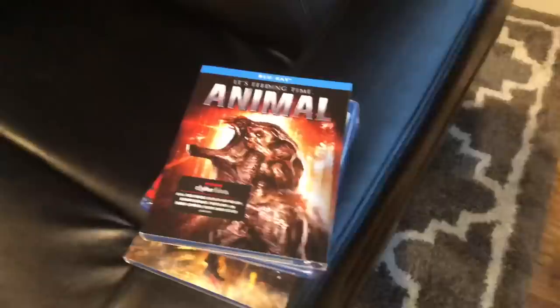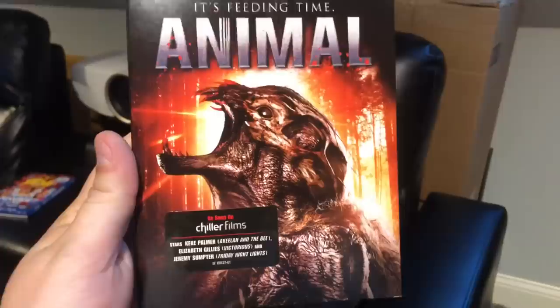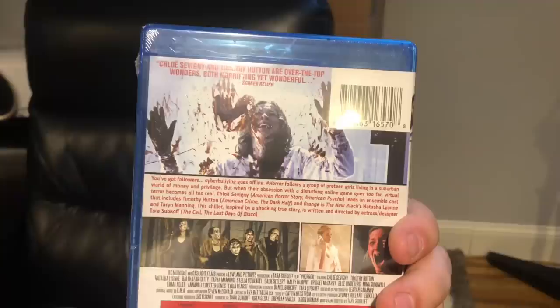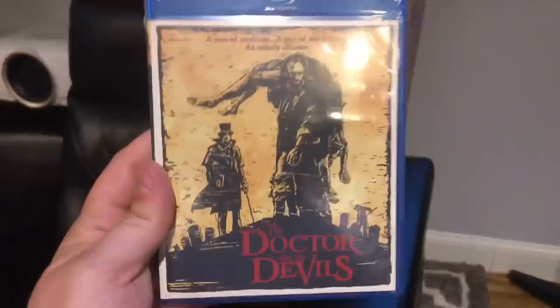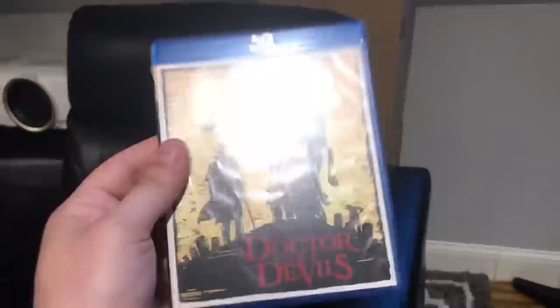This is going to be a very horror-centric haul, lots of Scream Factory titles. First up is Animal, a Chiller Films title. Next is Another — a Scream Factory title that came with a slip cover, I believe for $3.95, maybe $2.95. Then there's Hashtag Horror, which I've been wanting to check out — an IFC Midnight title distributed by Scream Factory, no slip cover but only $2.95. Also got The Doctor and the Devils, a gothic horror movie with Patrick Stewart, from Scream Factory for $2.95.